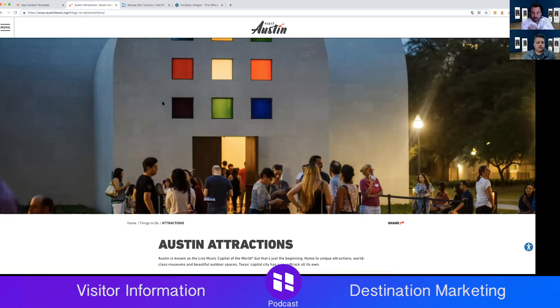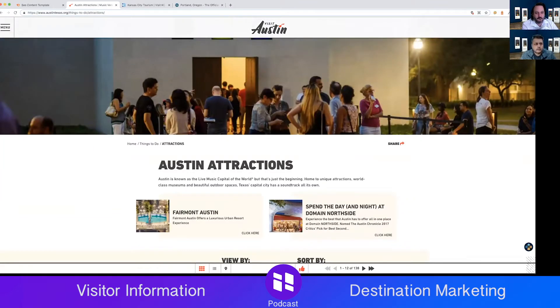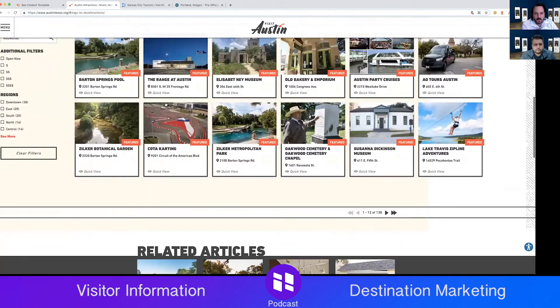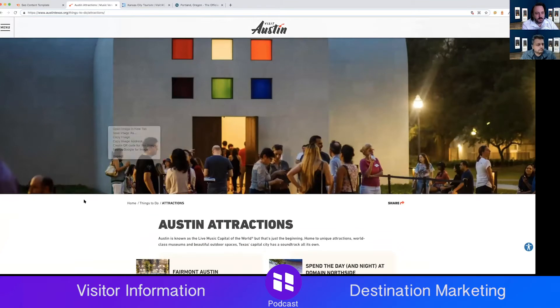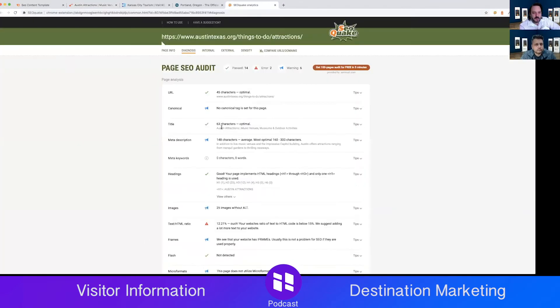The SEO organization is more or less standard, but that's what people are used to. Looking at the primary keyword phrase here: Austin attractions, music venue, museums. Not bad, though there might be room for including 'Texas' in the meta description. I'd also like to see a canonical tag as best practice, and we could use more of the meta description space.